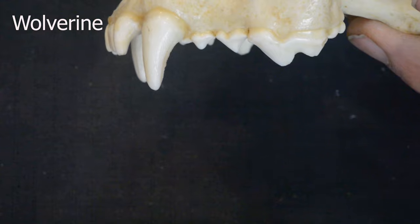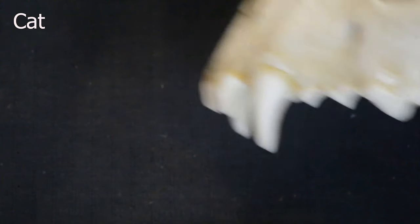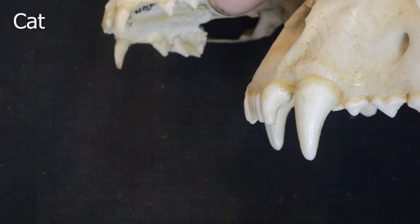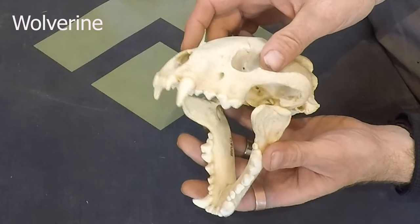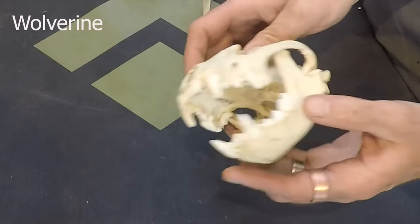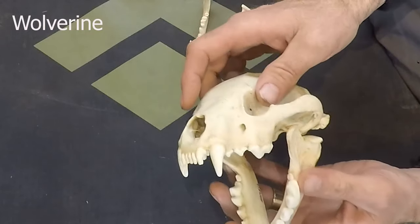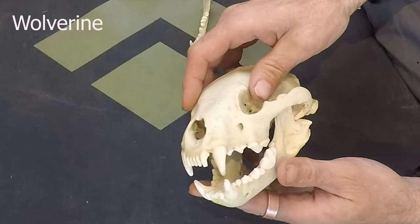Wolverines will actually crush the spine. If it's a felid like a cat, they'll try to crush the jugular — the front of the neck — whereas mustelids typically just break the spine from the back. Then when they shut their jaw, those back teeth — those sideways teeth on the back of the upper jaw — can just clamp down and break.